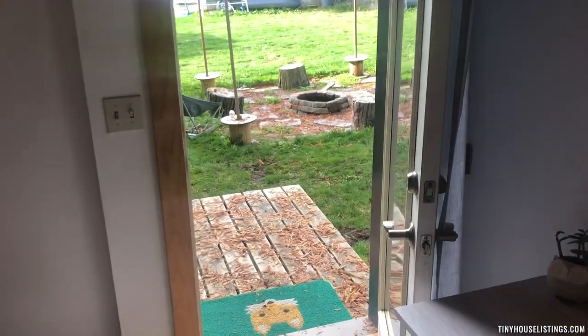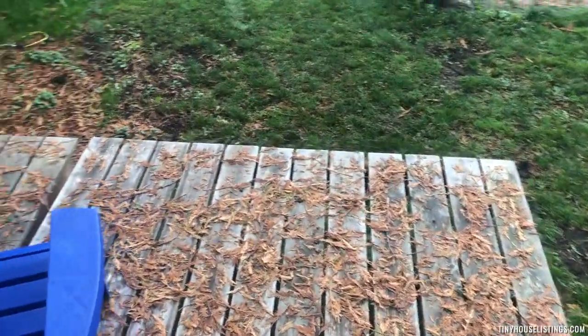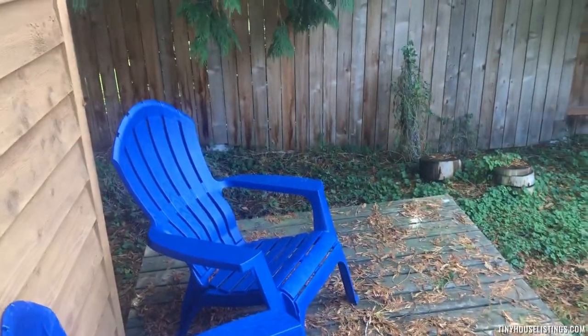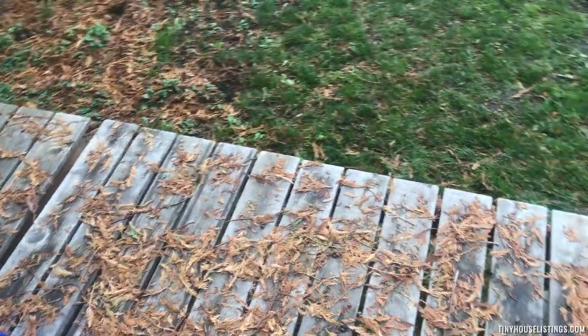As we go out, there's a great deck. It needs sweeping, but it's a great deck for sitting and hanging out. The deck is also fully removable, so you can store it in the winter months if you want to — or leave it on.